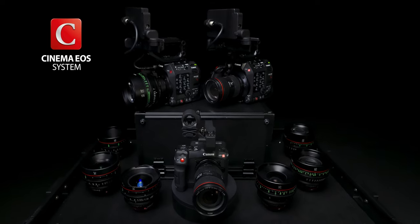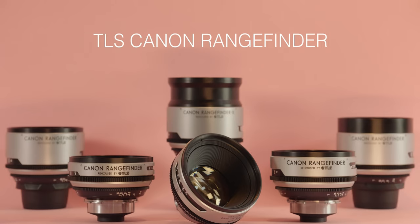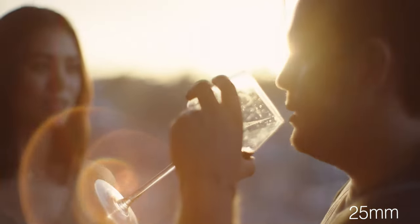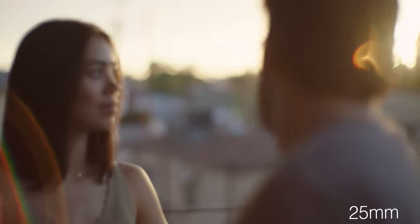Apart from the fact that lenses magnify, focus, and control light, their construction and characteristics go a long way in introducing a subjective bias on the image being captured, and that subjective bias is a key player in the creative and technical elements of visual storytelling.